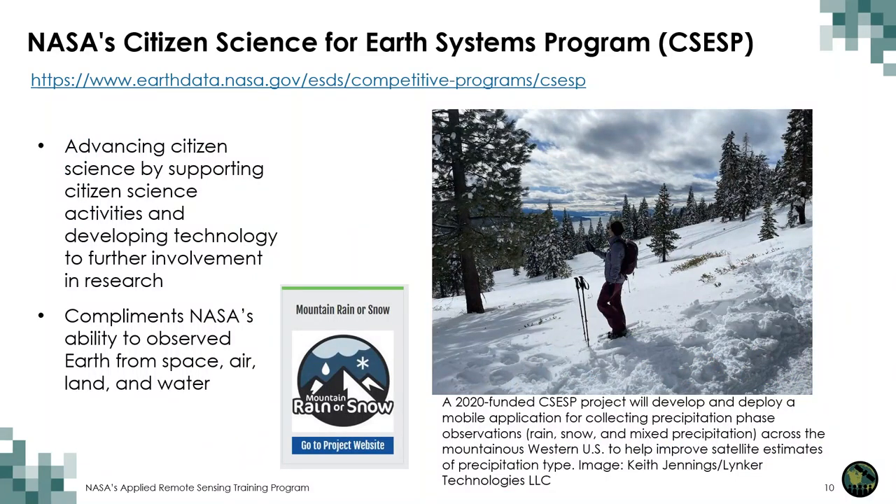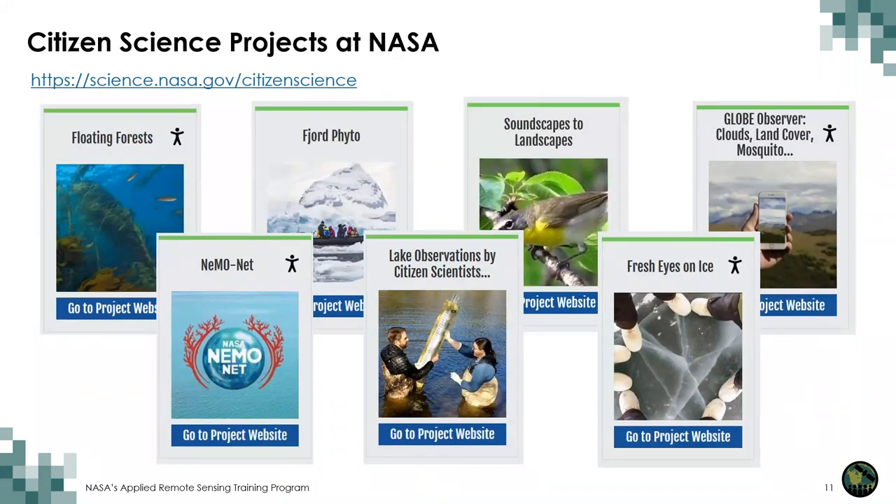I also wanted to highlight NASA's Citizen Science for Earth Systems Program, which is focused on developing and implementing projects that harness contributions from members of the general public to advance our understanding of Earth as a system. This program advances the use of citizen contributions to Earth science research by directly supporting citizen science activities and deploying technology to further citizen science involvement. It complements NASA's ability to observe Earth from space and improves our ability to observe land, air, and water by engaging the public in science, technology, aeronautics, space exploration, economic vitality, and stewardship.